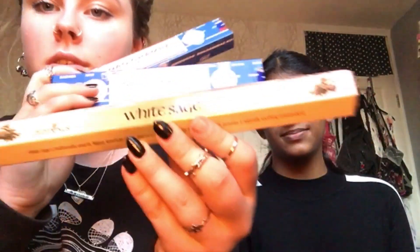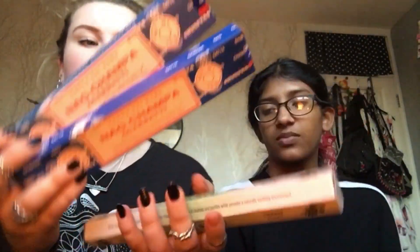Up next is the incense — this is your favourite one, right? Yeah. I had to get some more Nag Champa incense, and then also got some white sage. It was £2.99 each, and then three for £5.99, so I got three.